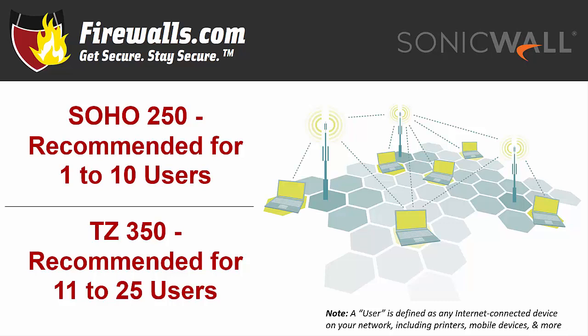Always keep in mind that a user is any internet-connected device, whether it be a computer, printer, phone, tablet, thermostat, smart fridge, Alexa, or any other device connected to your network.